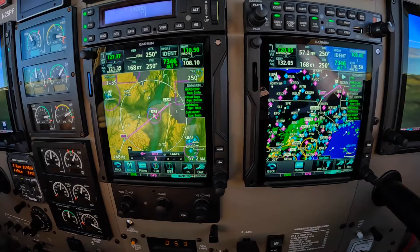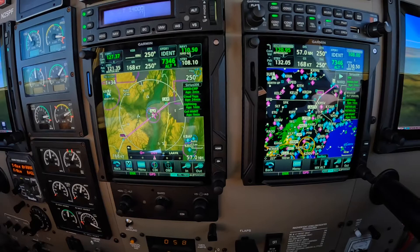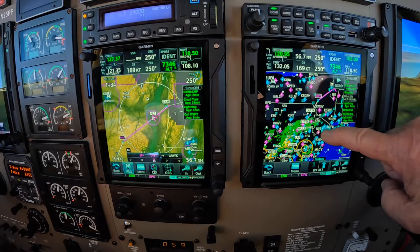We have two different maps displayed here on the 750s. The one on the left is displaying the nav map with terrain. The one on the right is displaying the nav map with weather.